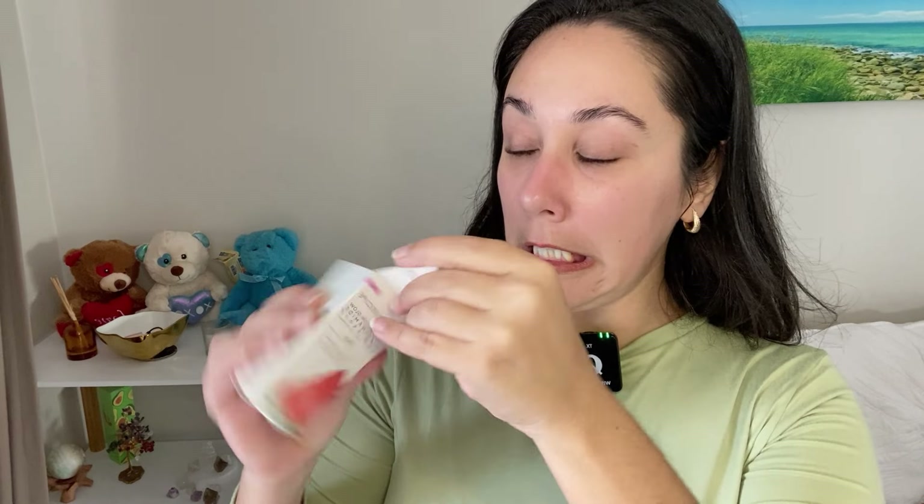It smells so good, like watermelon. Let's try the niacinamide — packaging is beautiful. I got the smaller size in case I don't like it. Three drops and let's glow. Am I glowing? It's not heavy but it feels like you have something on the skin. My skin looks amazing. I think I like it — I need to use it more often to see the best results.